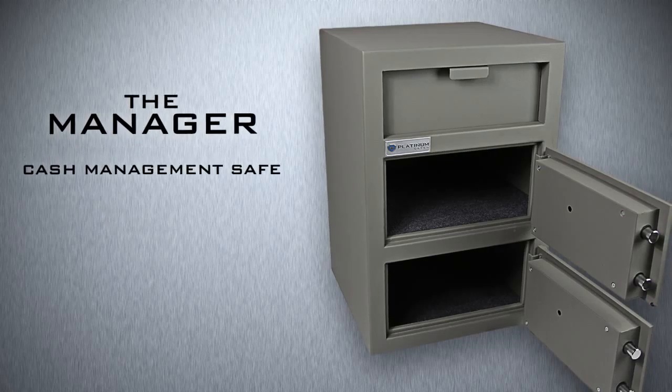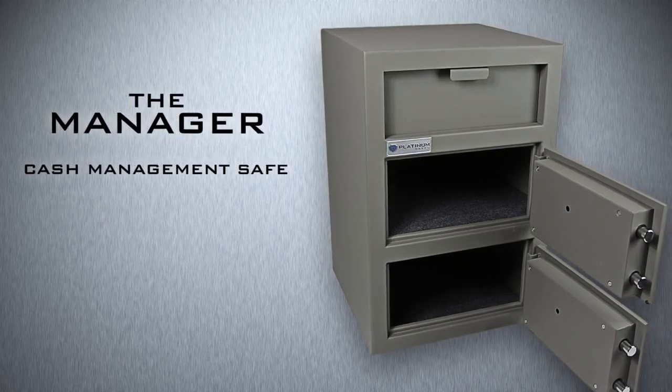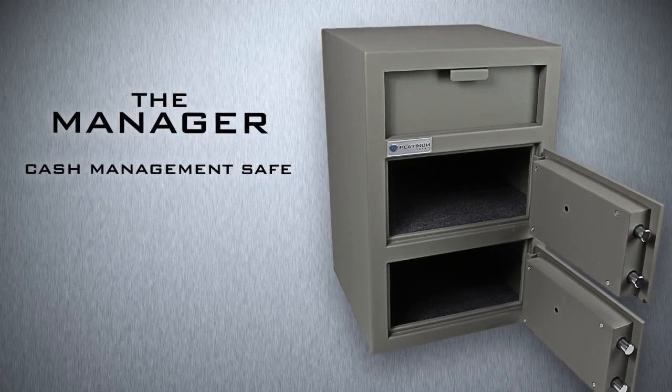The Manager is a cash management safe with multi-use solutions. It features a drop deposit chute and two external doors with independent locking compartments.